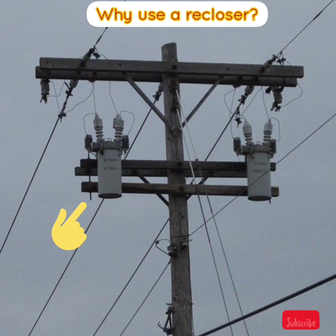Why use a recloser? Automatic circuit reclosers are recognized by electric utilities throughout the world as an essential device for achieving their prime goal: providing maximum continuity of electric service to their customers, simply and economically. Reclosers sense and interrupt fault currents and automatically restore service after a momentary outage. The automatic circuit recloser is essentially a self-contained device with the necessary intelligence to sense overcurrents, time and interrupt fault currents, and re-energize the line by reclosing automatically.